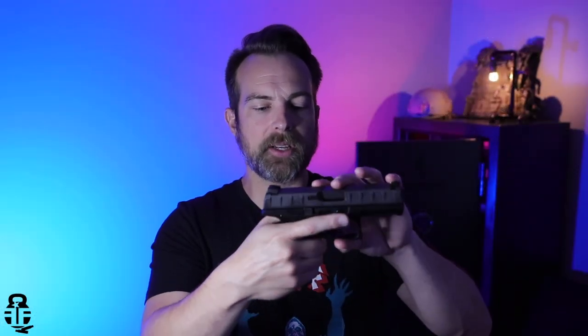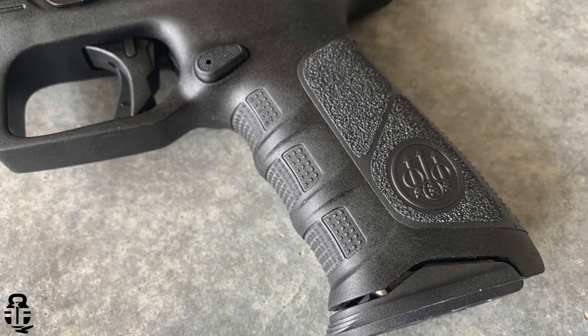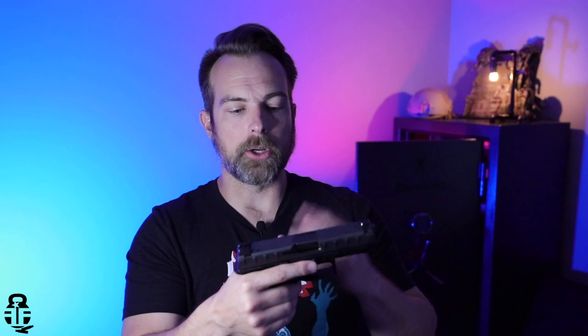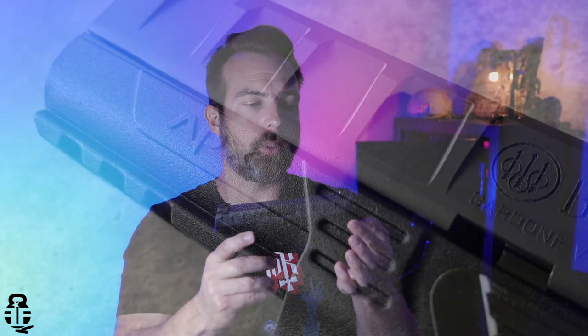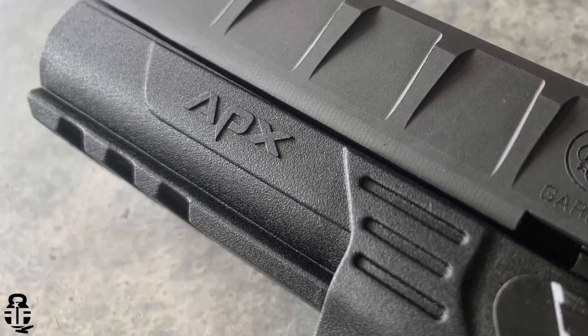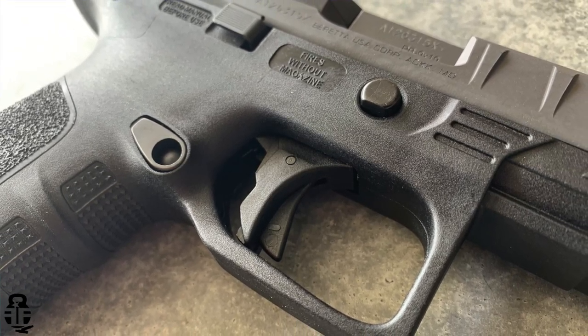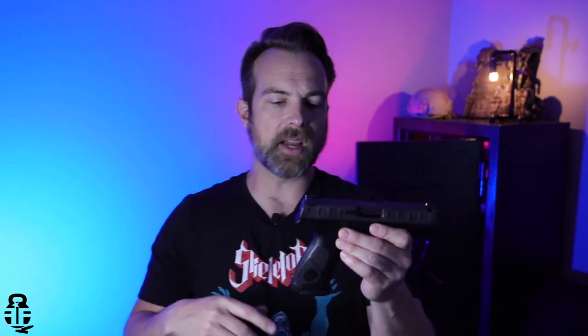The texturing on the pistol grip is decent — not over-aggressive, not under-aggressive. I think it could be more aggressive, but it's okay. It does have finger grooves on the front of the grip, but it's not overly intrusive like a Glock 19 Gen 3 or Gen 4. It has a rail up front for mounting accessories. There's a trigger safety much like a Glock's, and it comes with two 17-round steel magazines — though there's a missed opportunity there, which we'll get into.